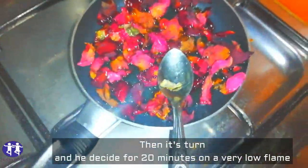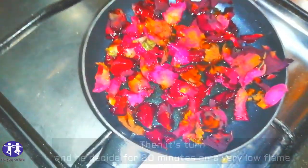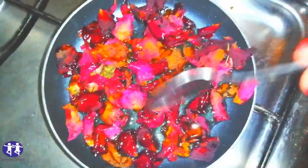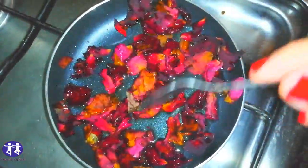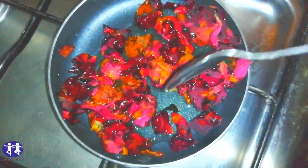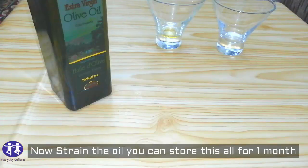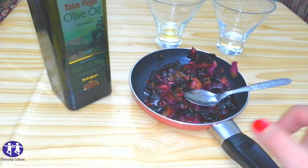Then heat up for 20 minutes on a very low flame. Now strain the oil — you can store it for a whole month.